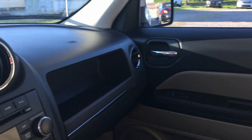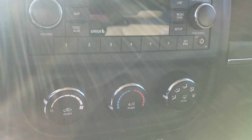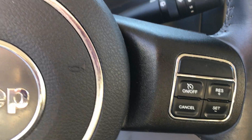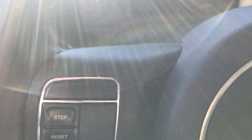It also has AM, FM, and satellite radio with a CD player. And then you have heated seats, automatic transmission, cruise control, Bluetooth, and voice recognition.